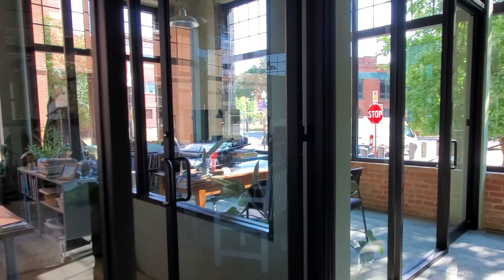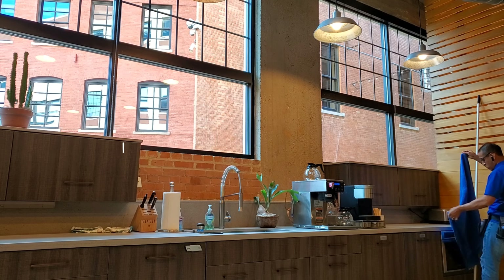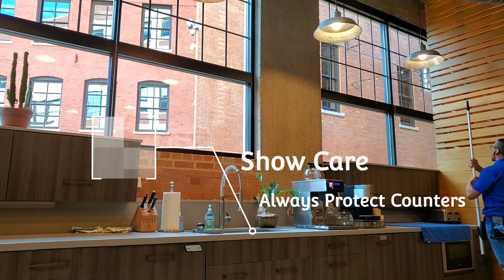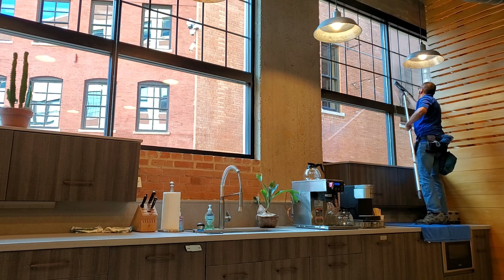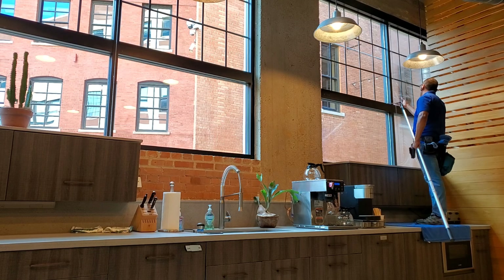Here's about four executive offices. I made sure I did the inside and outside of these just because there was a lot of stuff in front of the windows. Always show care whenever you're walking or stepping on any counters — be sure you have your booties on. I always put a towel down, and it just shows more care for the customers.